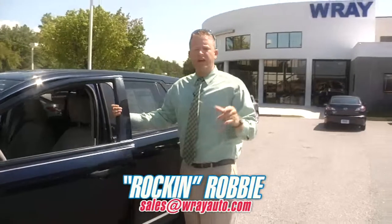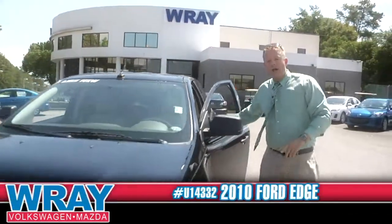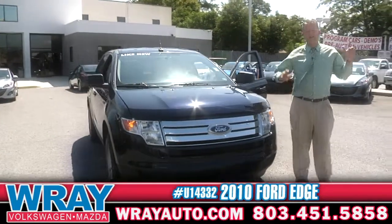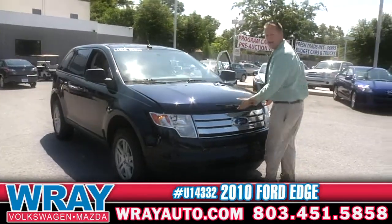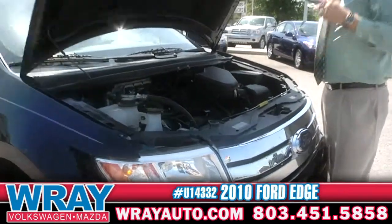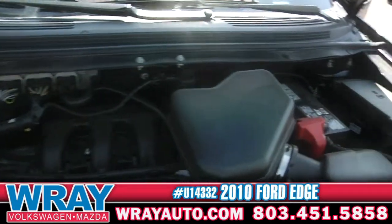Hey everybody, it's Rockin' Robbie from Ray Automotive. We're doing a walk-around 360 today. I'm going to show you a 2010 Ford Edge. If you're looking for a nice ride to get the family in that's not getting too terrible gas mileage, this one right here is going to be your ticket. That V6 in there is a nice power point, giving you the get up and go that you want with the gas mileage that you're looking for in your next vehicle.